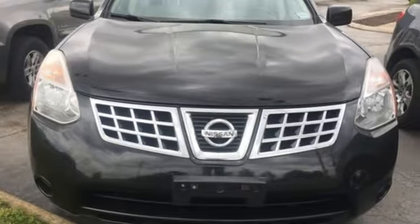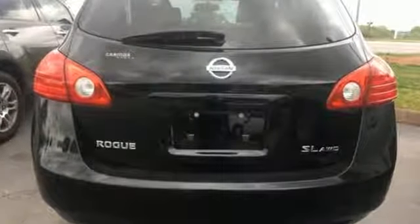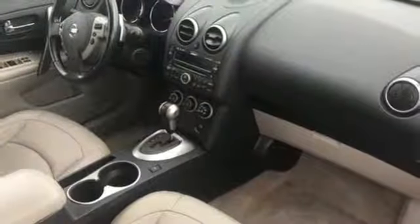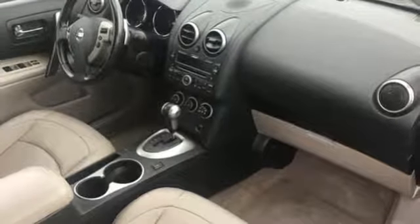Auxiliary audio input, power windows, manual tilting steering column, airbag occupancy sensor, power mirrors, air conditioning, inline four-cylinder engine, aluminum wheels, four-wheel analog disc brakes.